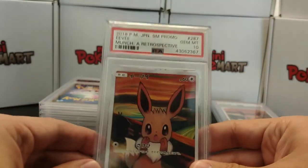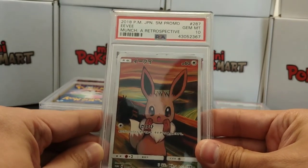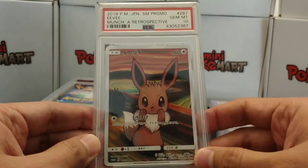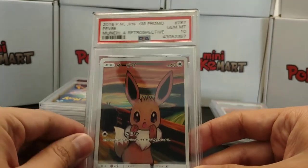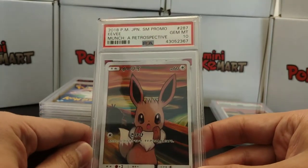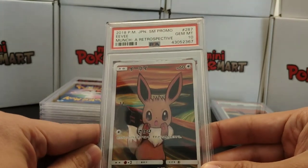I really love Eevee and I love this card as well. You will see the same pattern — the next Pokemon shown will have Eevee behind it. And we have a Gem Mint 10! That is awesome. We got a Gem Mint 10 on the second Eevee.